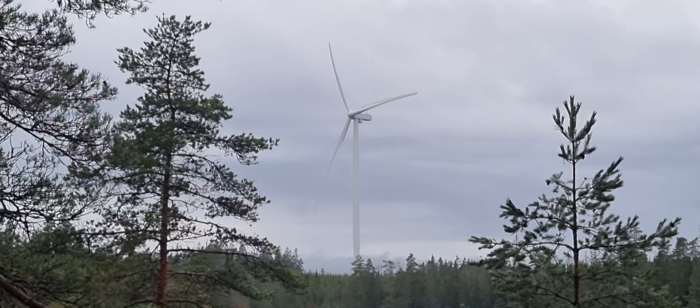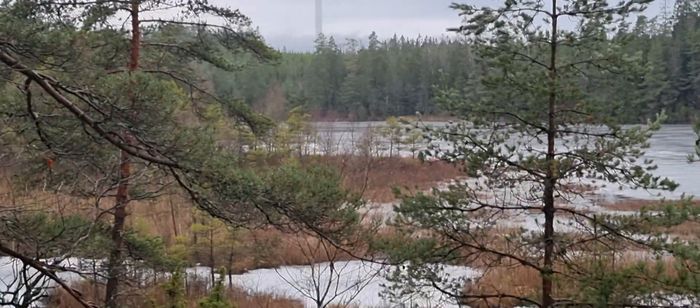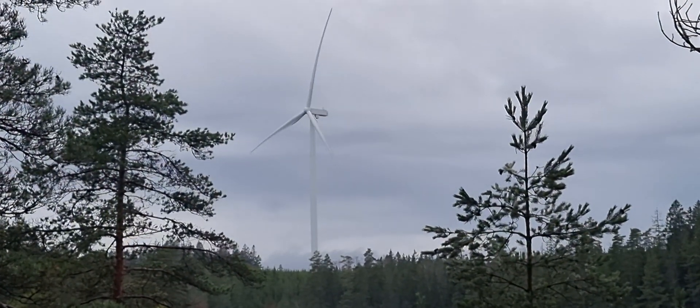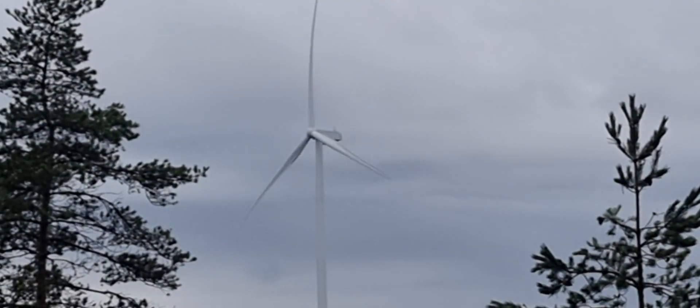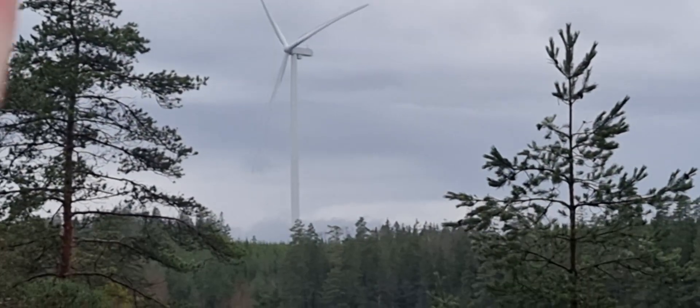I think it's a 5X. I am sorry for giving out unclear and wrong information about this wind turbine.